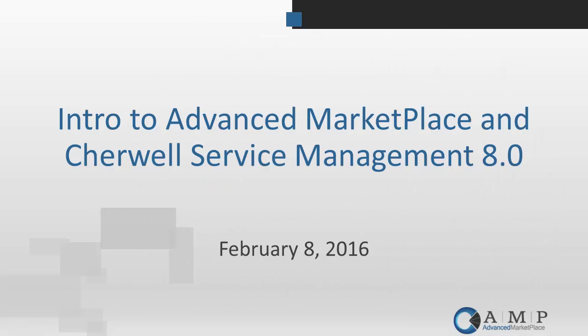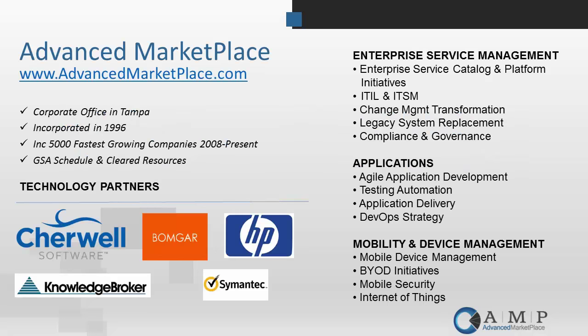Thank you again, everybody. This is an introduction to Advanced Marketplace for those of you who are new to us, and more importantly, it's a presentation demo of the new release of Sharewell Service Management version 8. We'll have just a few slides as an introduction, and then we're going to jump right into the product pretty quickly today because we have a lot to cover in a short amount of time.